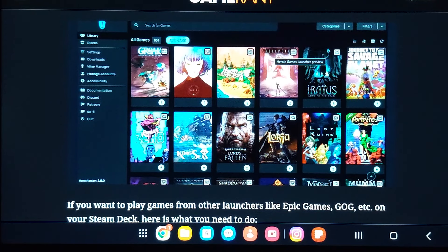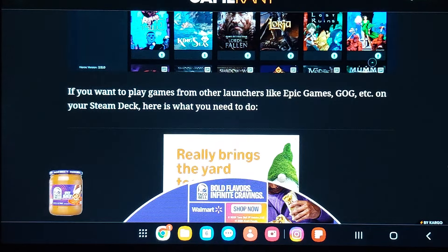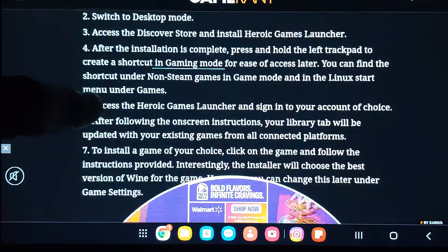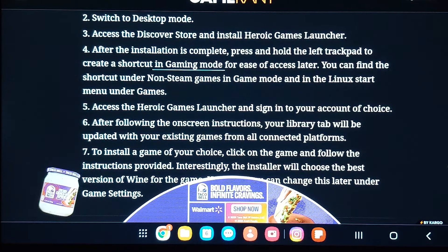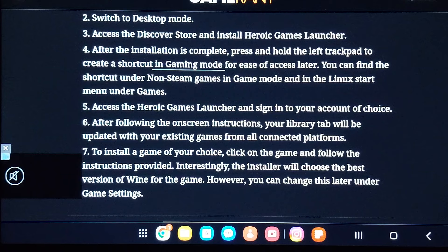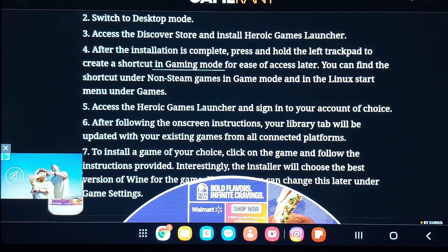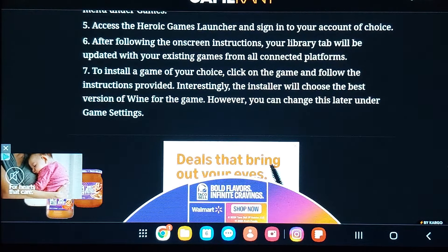I'm not seeing anything I recognize — Savage Planet — a lot of games I don't even know exist. If you want to play games from other launchers like Epic Games, here's what you do: go to desktop mode, access the Discover Store, and install Heroic Games Launcher. After installation, press and hold the left trackpad to create a shortcut in gaming mode. You can find the shortcut under Non-Steam Games in Game Mode. Access the Heroic Games Launcher and sign into your account of choice. After following the on-screen instructions, your library tab will be updated with your existing games from all connected platforms. To install a game, click on it and follow the instructions.